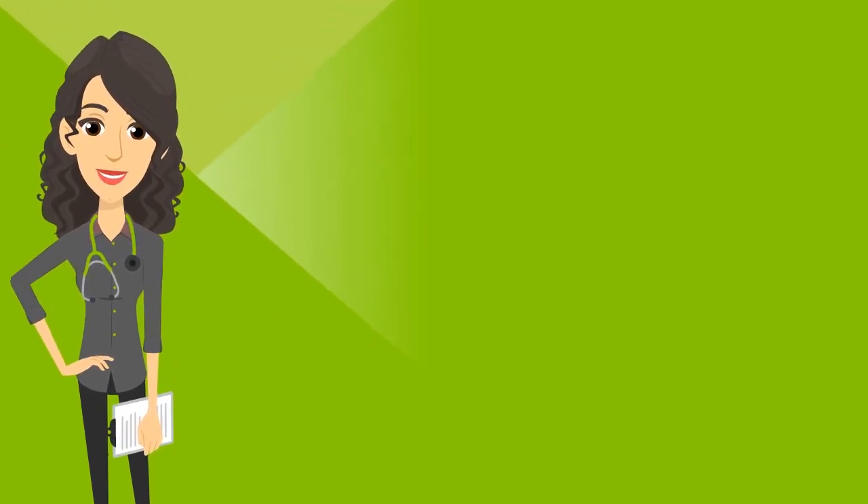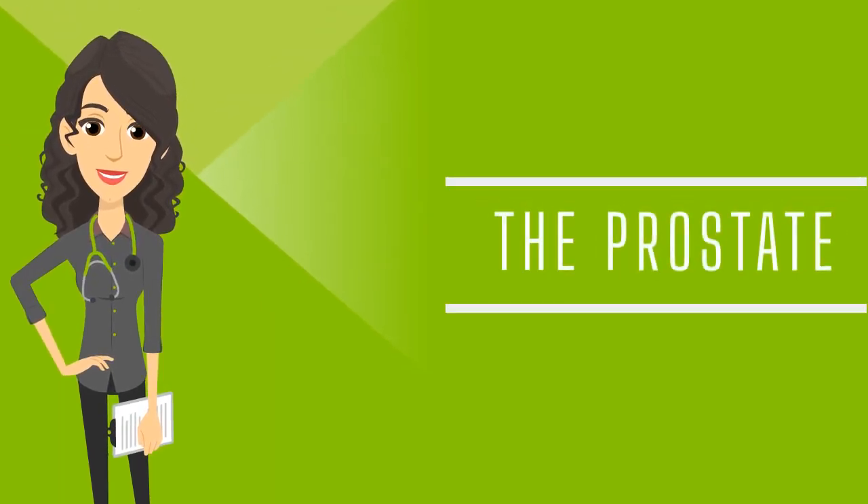Hello, I'm Veronica from Vitalaboost, a company dedicated to men's health and wellness. Today, we will learn about the prostate — where it is, what it is, and what it does.